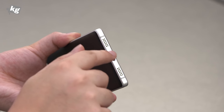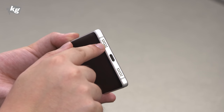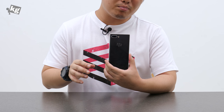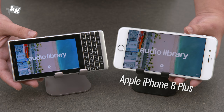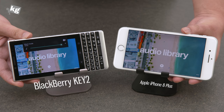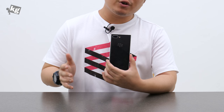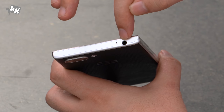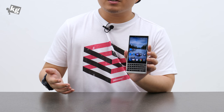Moving on to audio: it's got a mono speaker on the bottom, and the sound coming out of it isn't too loud and is a little mumbly. We know this is not a multimedia phone, but that's a little disappointing. Wired output through the headphone jack on top is pretty good, although it doesn't offer any audio effects or customization.